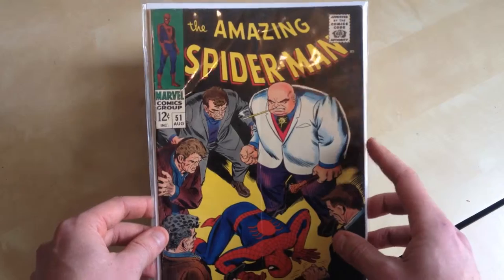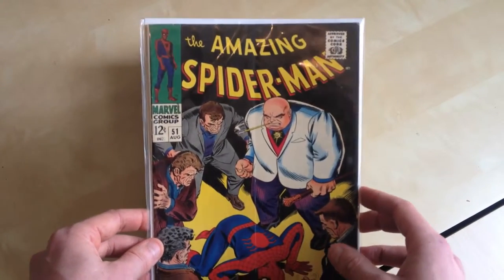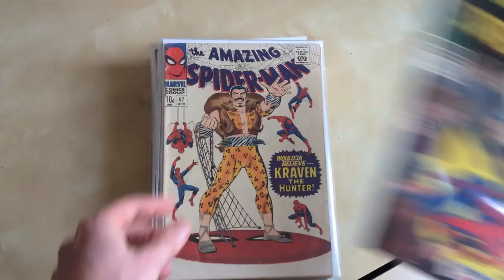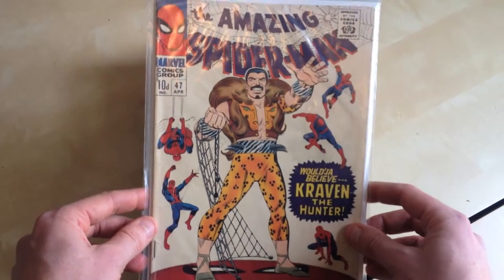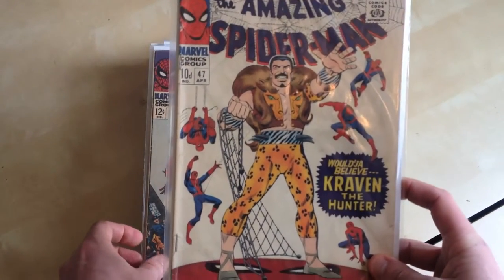I'm also collecting Spider-Man 51 to 1. Hopefully one day I'll get my hands on that number 1. But here is 51, the second appearance of Kingpin. Here is 47 — Craven. I think all these covers are done by John Romita.